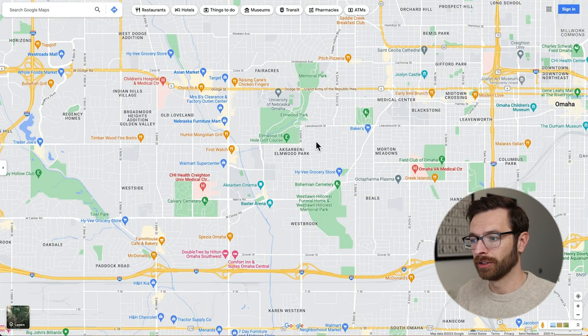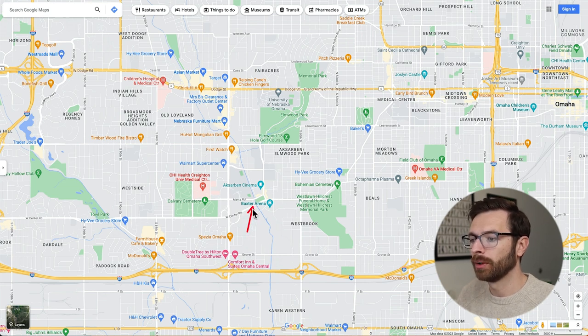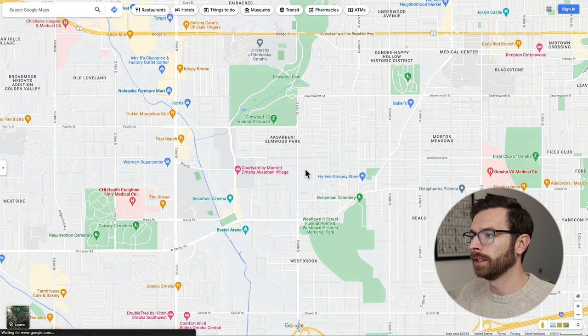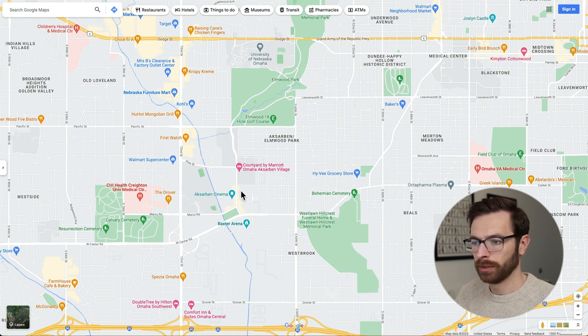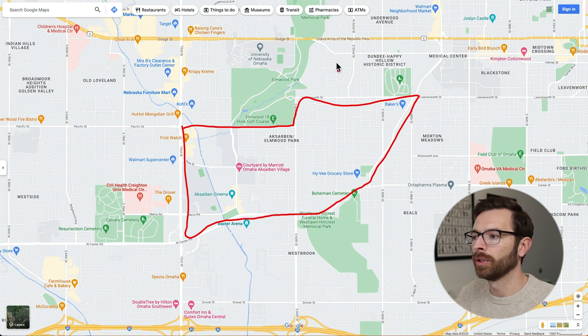Let's talk about where exactly Exarbon is. The map is pulled up again. Exarbon Village is going to be right here. In reference to the Med Center, the Med Center is over here. You go down Saddle Creek — this road right here — or you take Leavenworth Street. Pretty easy commute. If I were to put boundaries on Exarbon, let's zoom in a little bit so you can still see the Med Center. Exarbon itself is going to be roughly right here. Once you get up here, you're in Dundee or Happy Hollow, which we'll talk about shortly.